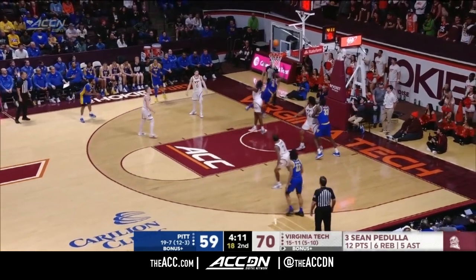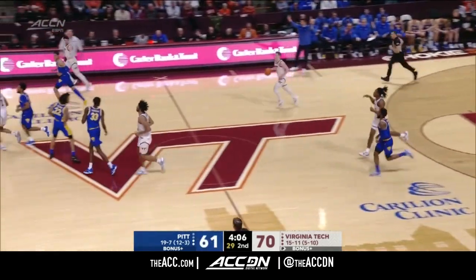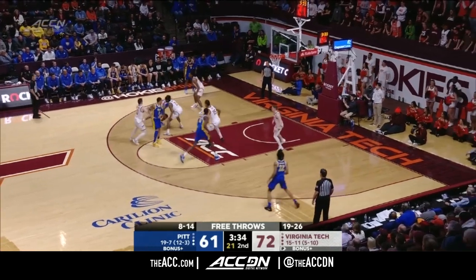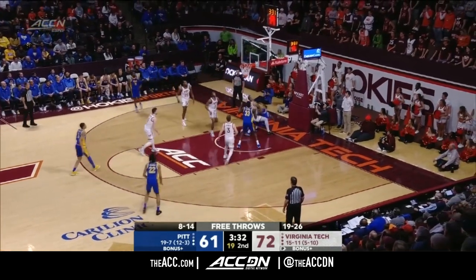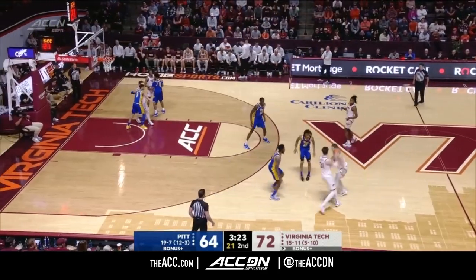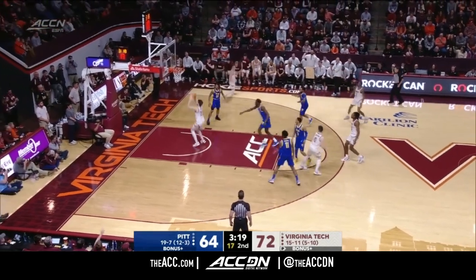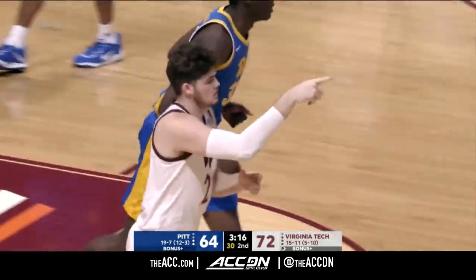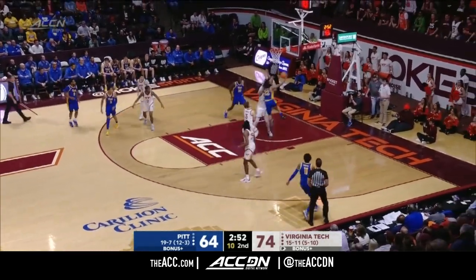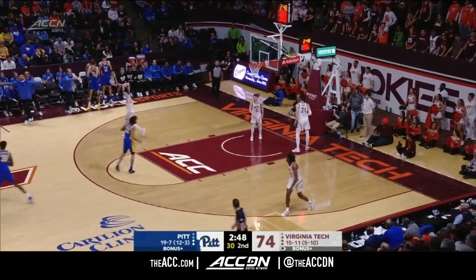Burton against Mutz all the way through and scores. 15 for Jamarius Burton. They really have had some struggles. Virginia Tech has played very well defensively tonight, but if they're going to beat people they have to put the ball in the basket — and they have done it at a great rate tonight. Burton tried to get Mutz in the air, ten to shoot. Sabandi high off the window and in — just four now for Nike Sabandi.